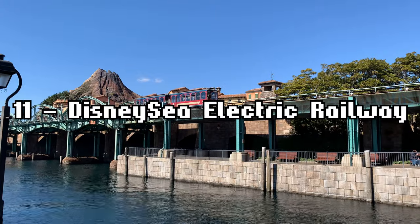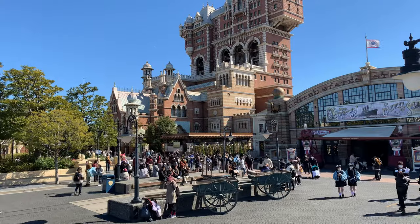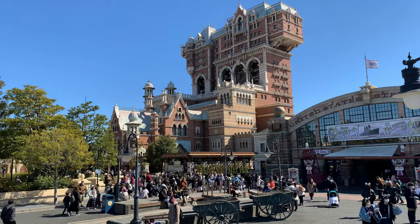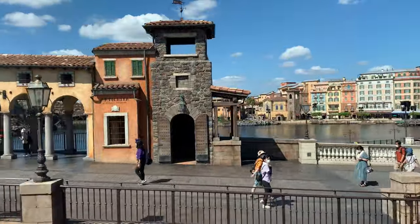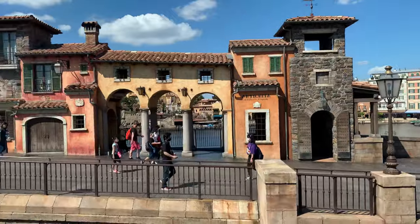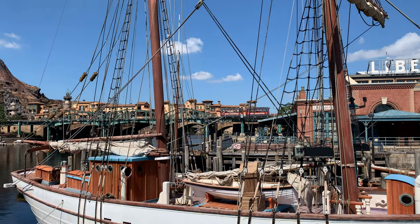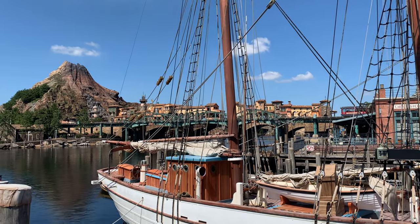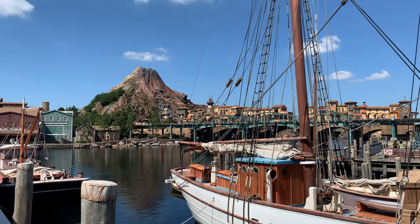Number 11 is Electric Railway. This was the first ride I ever rode at DisneySea, and it was just a joy. Whether you're facing Tower of Terror and Port Discovery, or looking to Mediterranean Harbour and Mount Prometheus, an elevated look at the park allows you to take a deep breath and appreciate the scale of what the Imagineers achieved here. Off ride, it adds a wonderful kinetic energy, and it's always nice to wave at the guests as they're riding too. Well worth a ride if you want to get from American Waterfront to Port Discovery, or vice versa, in style.